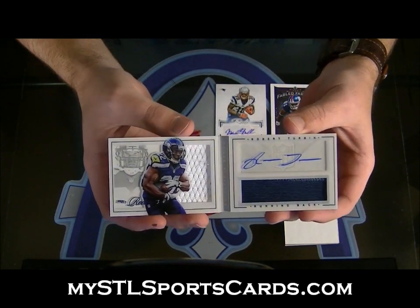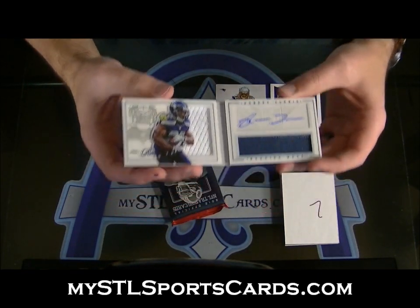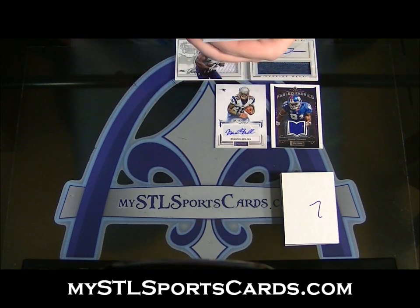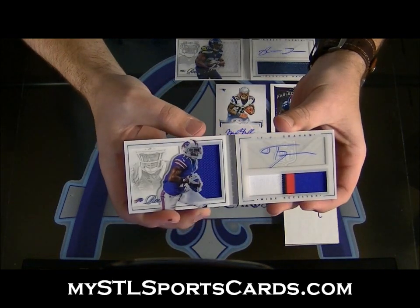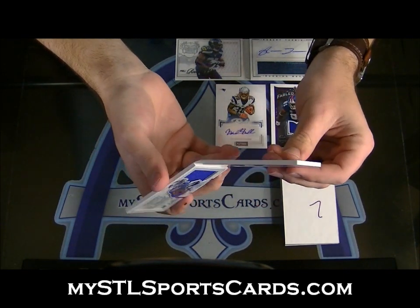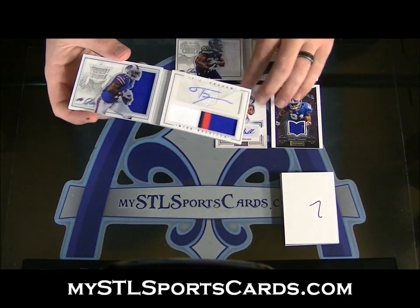The new cards, they're like — what do we call those things — shadow boxed, that's what I was trying to say. And number two, one forty-nine. What, in the same box? TJ Graham, rookie jersey four-color patch autograph, TJ Graham, number two one forty-nine on that one. First two of the case and they both came in the same box — kind of funny.